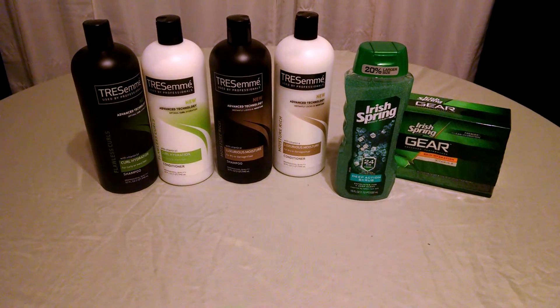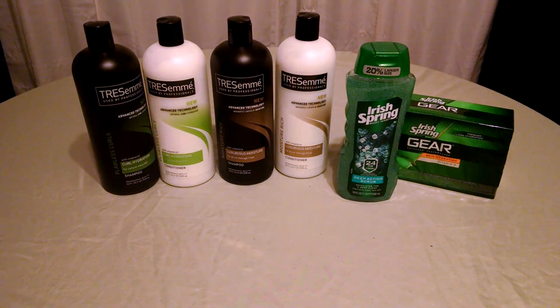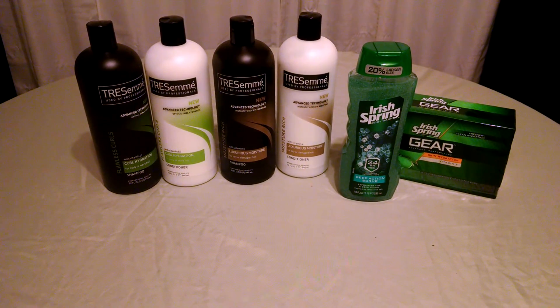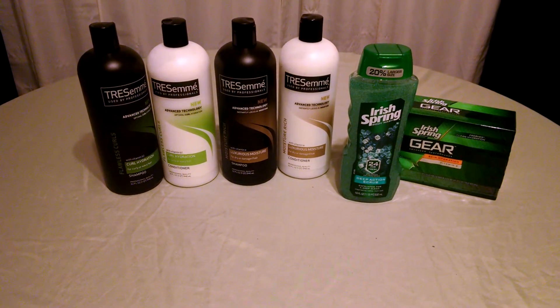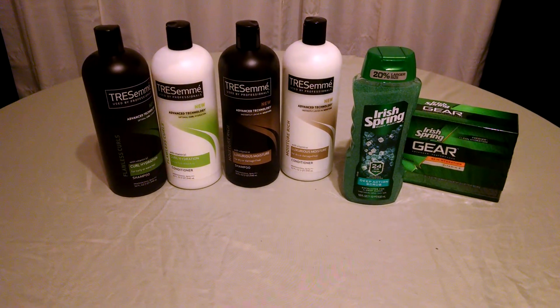However, my store was out of them, so I'm hoping to get that deal later in the week. If you're looking for any deals, please click the links below and see what's available. These are the deals I did today. Thanks so much for watching.